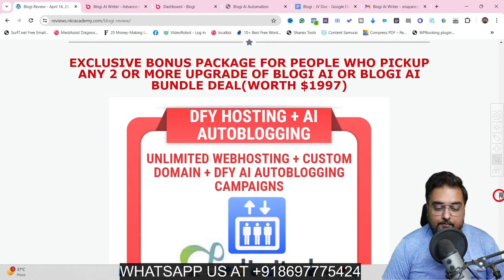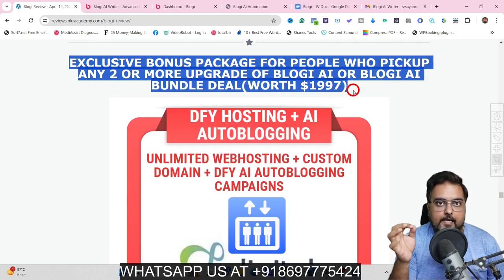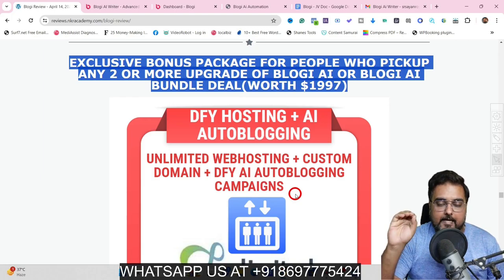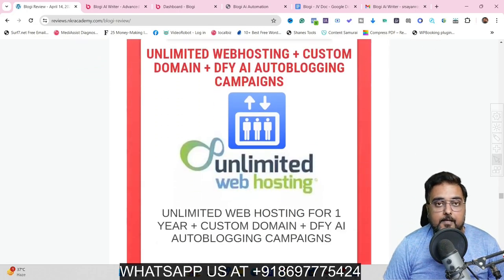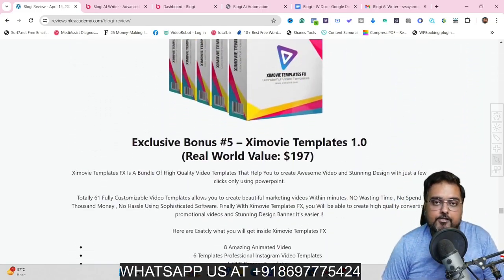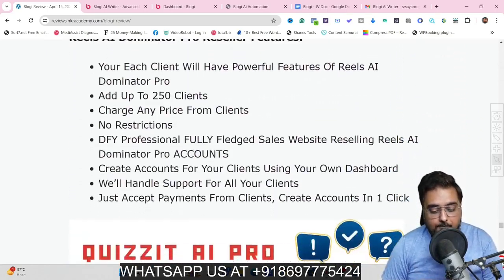If you scroll further down, you are going to find another exclusive bonus package for people who pick up the bundle deal or any two of our recommended upgrades. I'm going to give you unlimited web hosting plus custom domain plus done-for-you AI auto blogging campaigns. I will be setting up five of your campaigns, give you unlimited hosting on which you can point your custom domain, and you can leverage my authority to actually set up your blogs. This is only available if you pick up the bundle deal, and there are other premium software bonuses on the bundle deal as well.